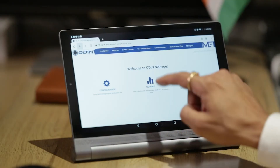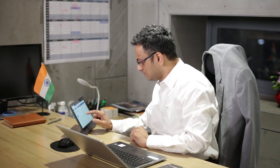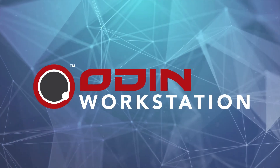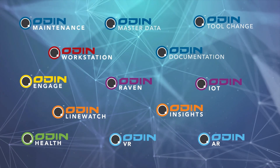You can now generate detailed reports of the machine and labor performance. We have developed the solution so that you can work smarter and more efficiently.